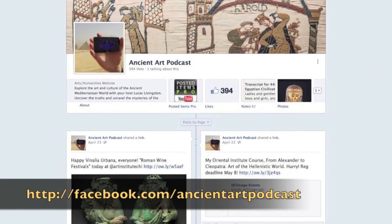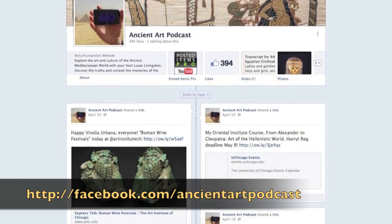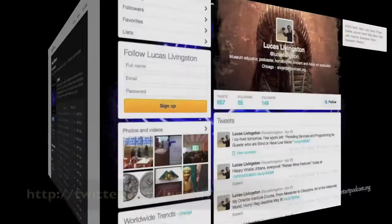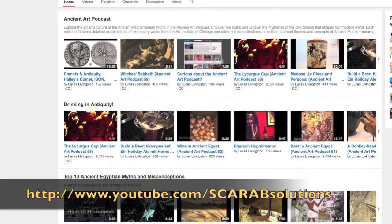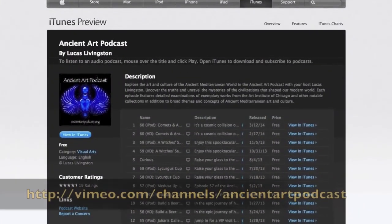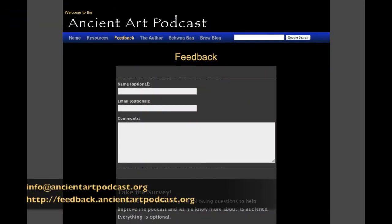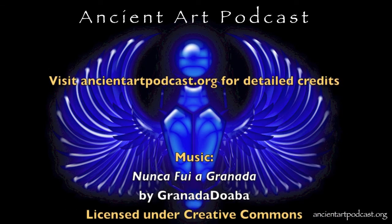If you dig the Ancient Art Podcast, be sure to like us on Facebook at facebook.com/ancientartpodcast and give us a nice five-star rating on iTunes. You can follow me on Twitter at Lucas Livingston and subscribe to the podcast on YouTube, iTunes, and Vimeo, where you'll hopefully give us a good rating and leave your comments. You can also email your questions and comments to info@ancientartpodcast.org or use the online form at feedback.ancientartpodcast.org. Thanks for tuning in and see you next time on the Ancient Art Podcast.